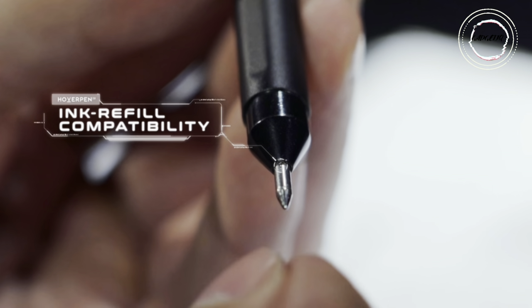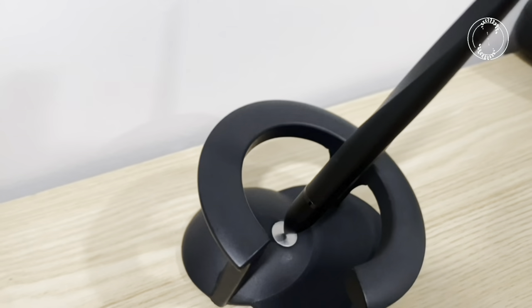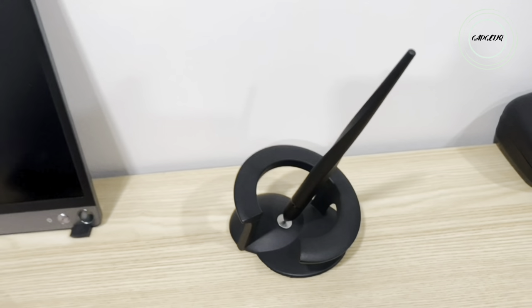Its fidget-friendly features and ergonomic design make it a joy to use. Not just a writing instrument, the Hoverpen 2.0 is a standout decor piece, making it the perfect gift. Join the future, defy gravity, and make a statement with the Hoverpen 2.0 — where luxury meets innovation.